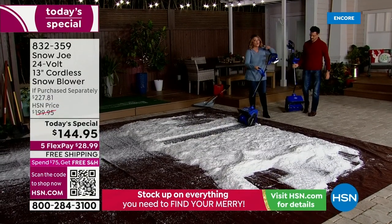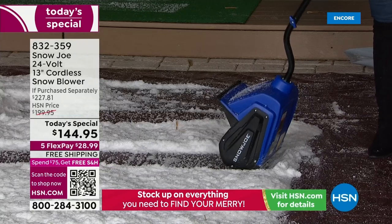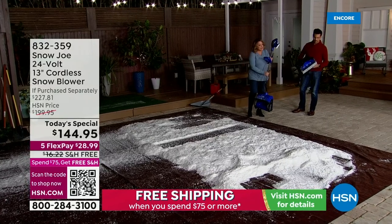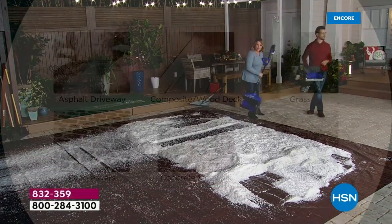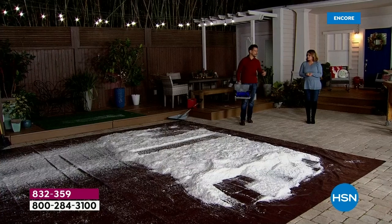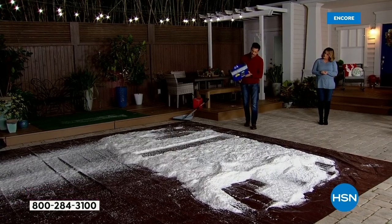This goes where other snowblowers don't go. Because it's only 14 pounds, I could take this up to the deck, up and down the stairs. Look at all these surfaces — asphalt driveways, your composite wood deck, grass for the pets, tile, concrete, sidewalks, back patio, right outside your front door. It can go all these places where a regular, heavier, pricier snowblower could not.